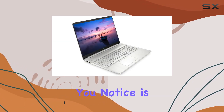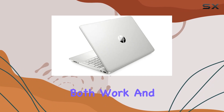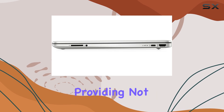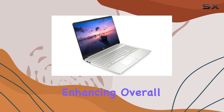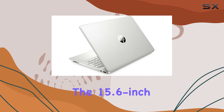The first thing you notice is its slim, portable design, making it an ideal companion for both work and play. The one terabyte SSD is a game changer, providing not only vast storage space but also speedy access to your files and applications, enhancing overall performance significantly.